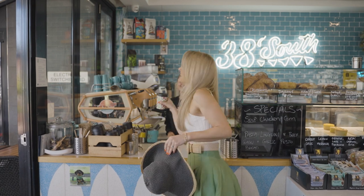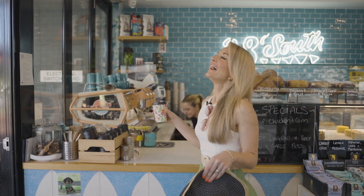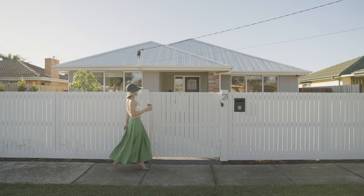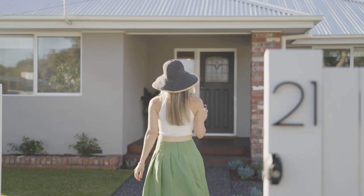Hello everyone, Melissa Heatherington here from Buxton. Welcome to Seaford, where the community is friendly, the coffee is amazing, and the smell of sea salt in the air reminds you that the beach is your backyard. Let's take a short stroll over to 21 Heyman Avenue right here in beautiful Seaford.